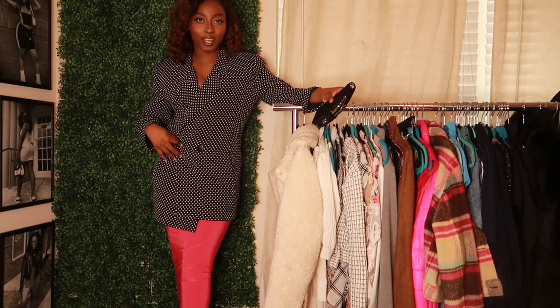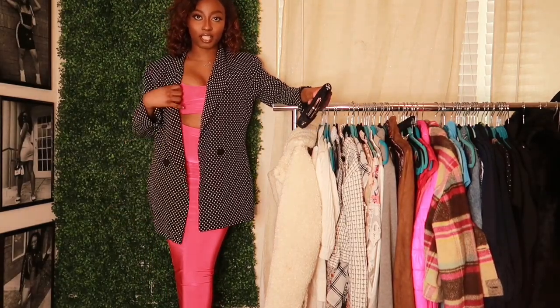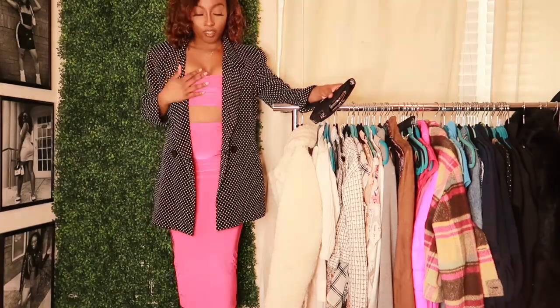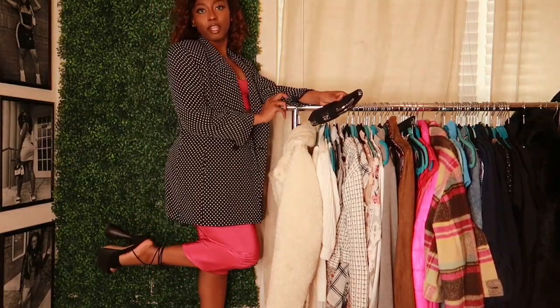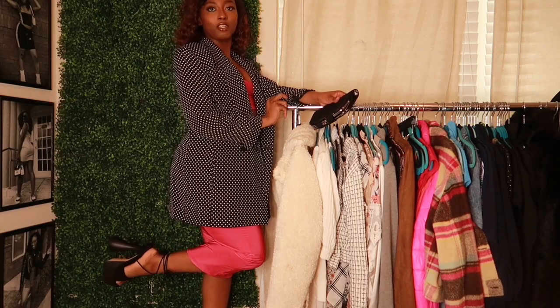If I wanted to, I could probably pull this off as a t-shirt dress or a blazer dress. And then I have on these platform shoes that I got from Ego Official.